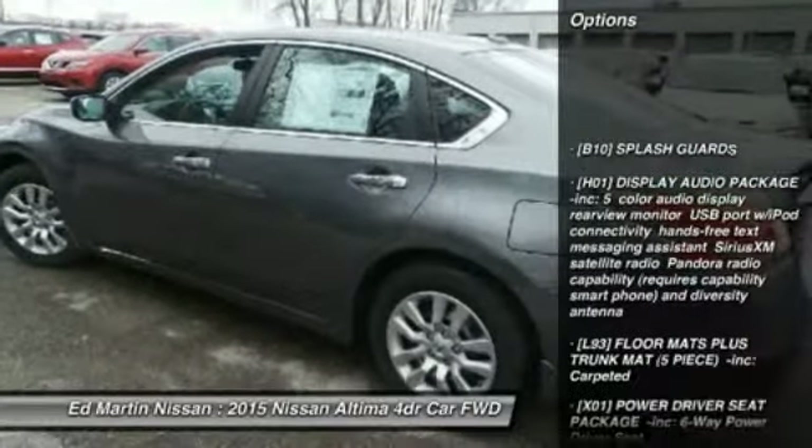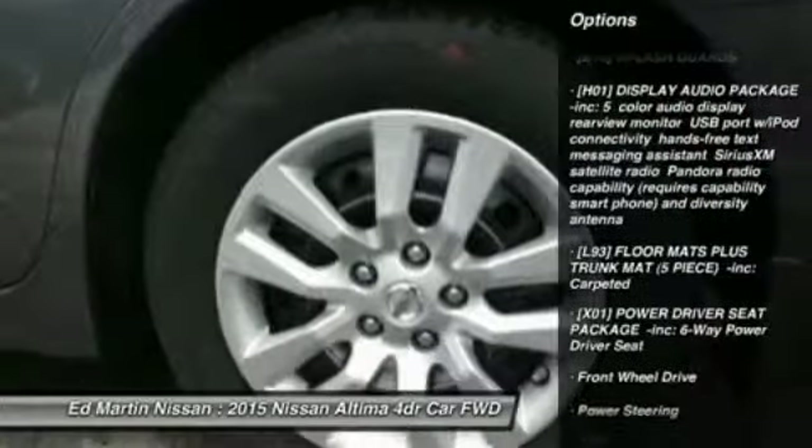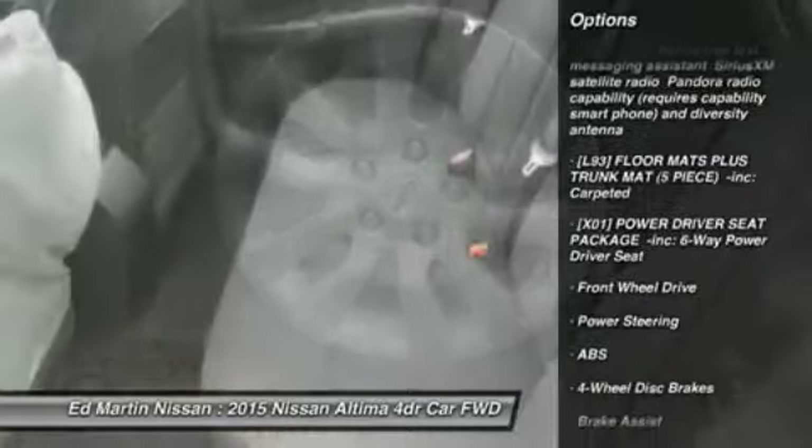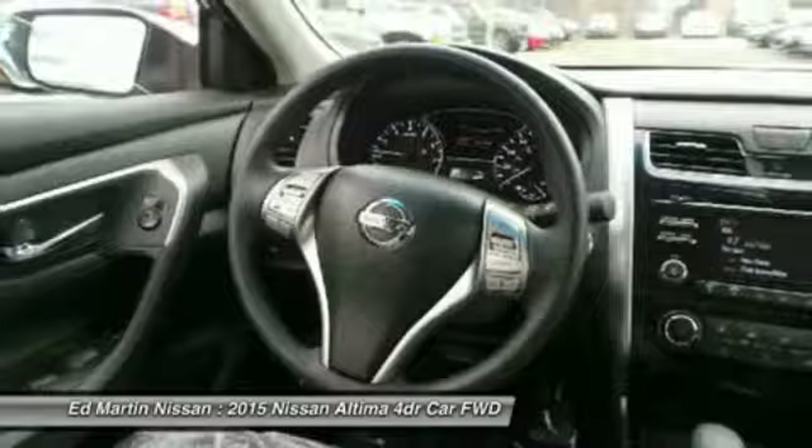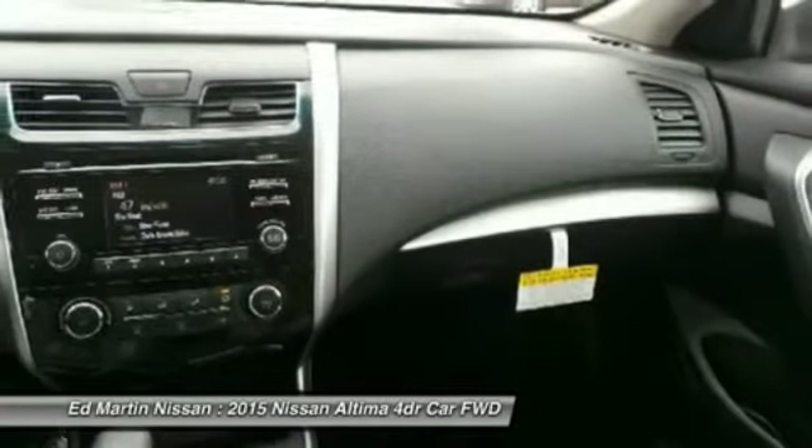Traction control. Stability control. Steering wheel audio controls. Anti-lock braking system. Keyless entry. Bluetooth. Power steering. Driver airbag. Adjustable steering wheel. Cruise control.